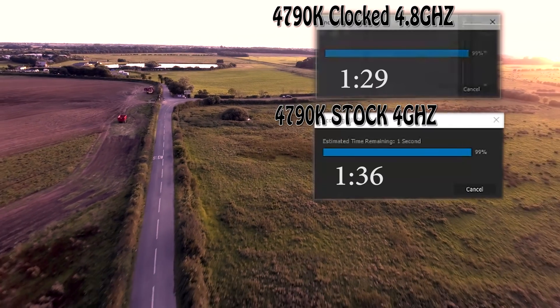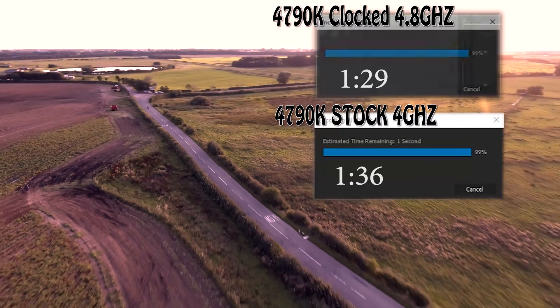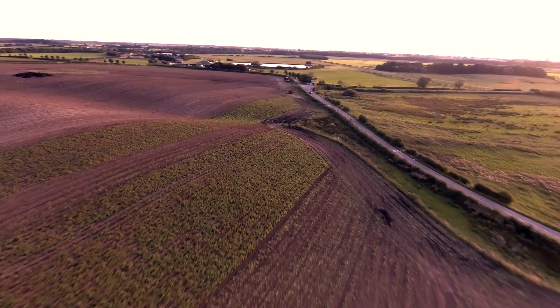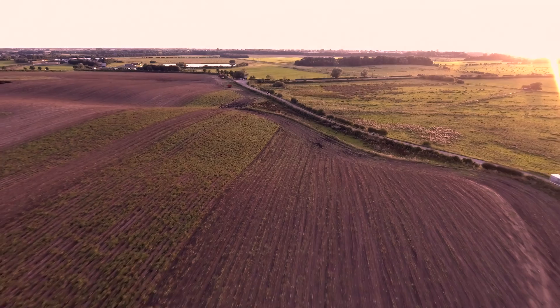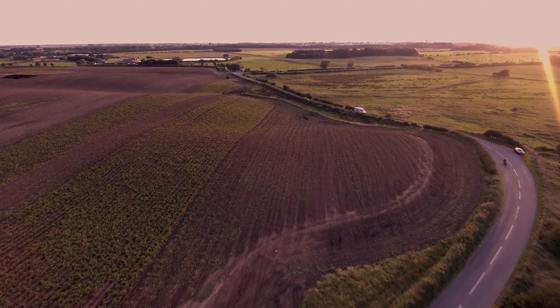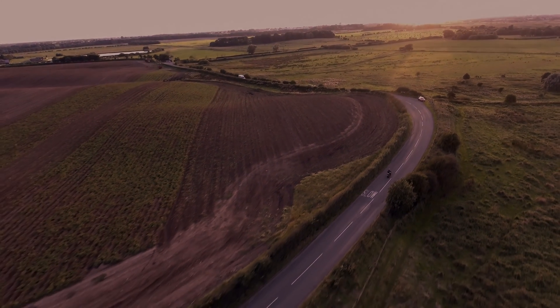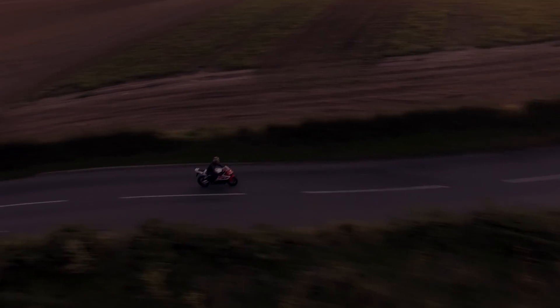It's a judgment call on your own. You don't want any instability when you're doing this kind of creative work. But I've been running at 4.8GHz on this chip with no issues, no blue screens or anything. It just depends on your own confidence in clocking it and not causing any damage while having a stable system. I hope you've enjoyed this little video — something I've been wondering about, to save a little bit of time when rendering all my YouTube videos. See you in the next one, bye-bye.